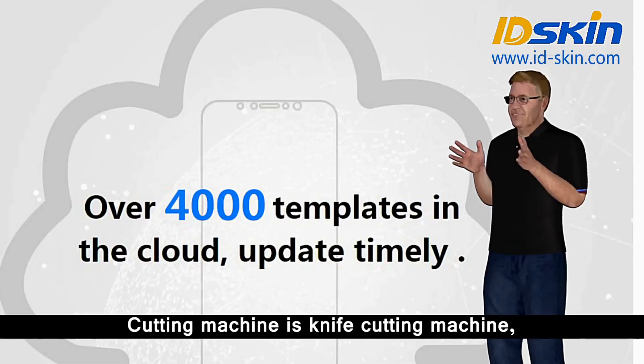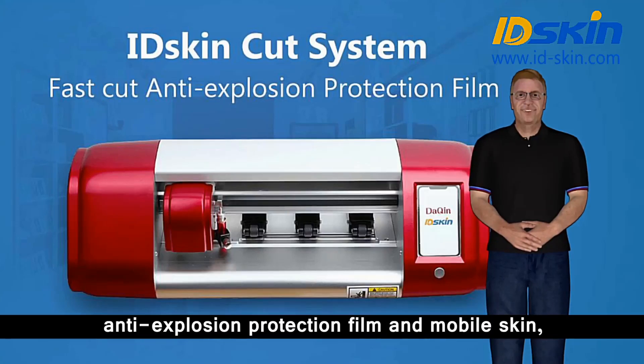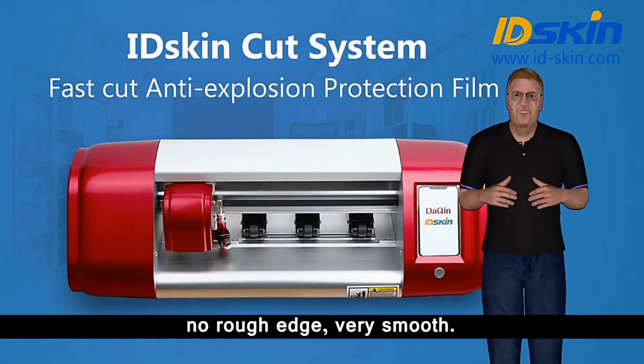The cutting machine is a knife cutting machine, professional and perfect for cutting anti-explosion protection film and mobile skin — no rough edge, very smooth.